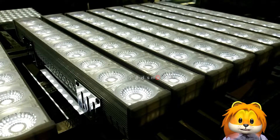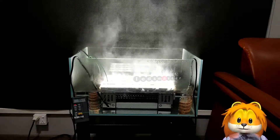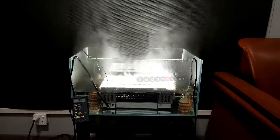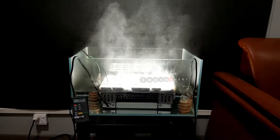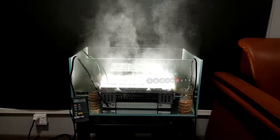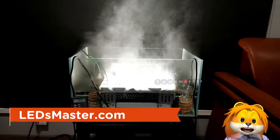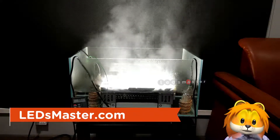Our LED sport lighting fixtures are so durable, they function normally even in boiling water. Contact us for more information.